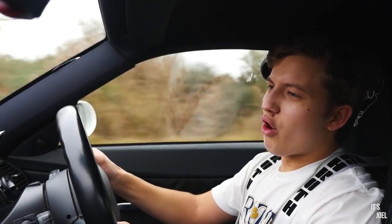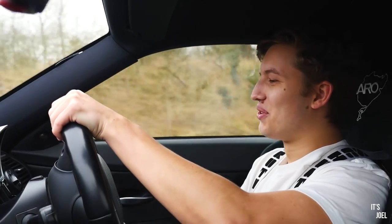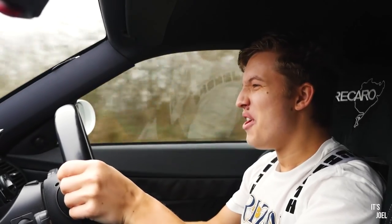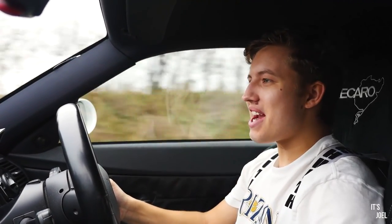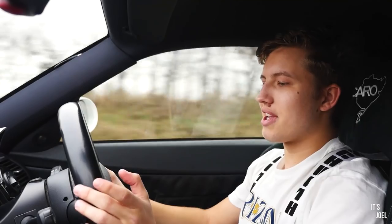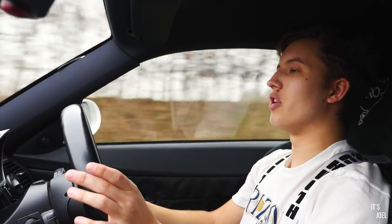I'm actually extremely surprised how raw this car feels — it's actually like driving a little race car. This thing is brutal. The steering feels incredibly well connected, and obviously that is down to being hydraulic and not electric like my Z4. The throttle response is even more instant, especially in sport mode.